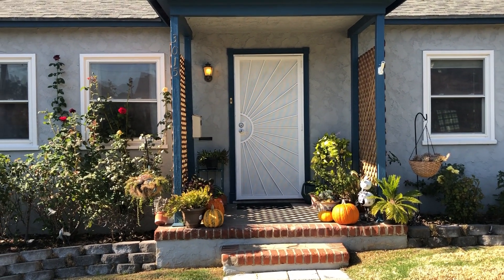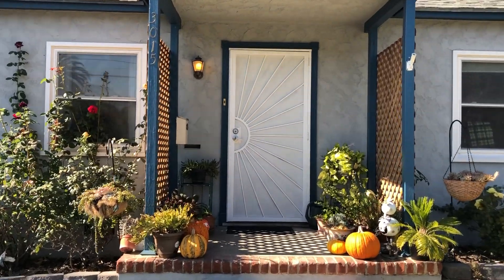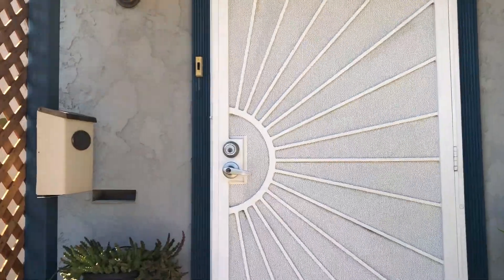Hi, it's Ann Rae, Town Square Real Estate, and I'm at this cute Altadena Cottage, 3015 Grander Avenue, Altadena, right after Altadena Drive.